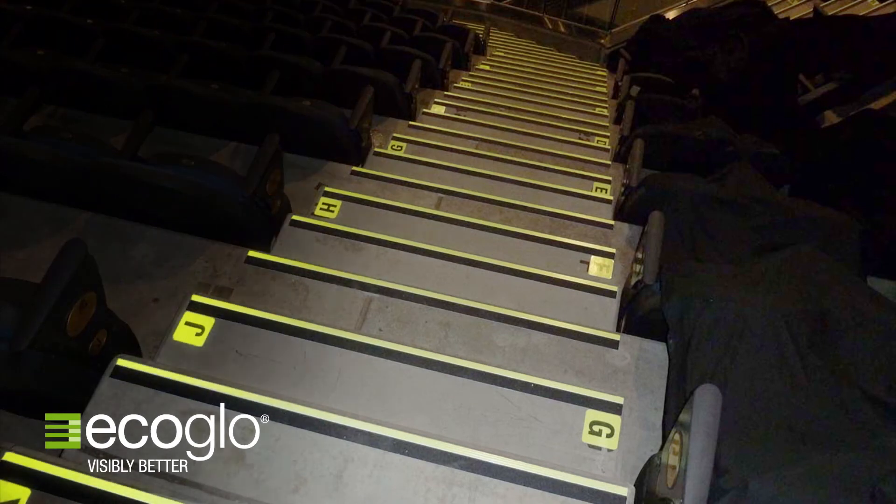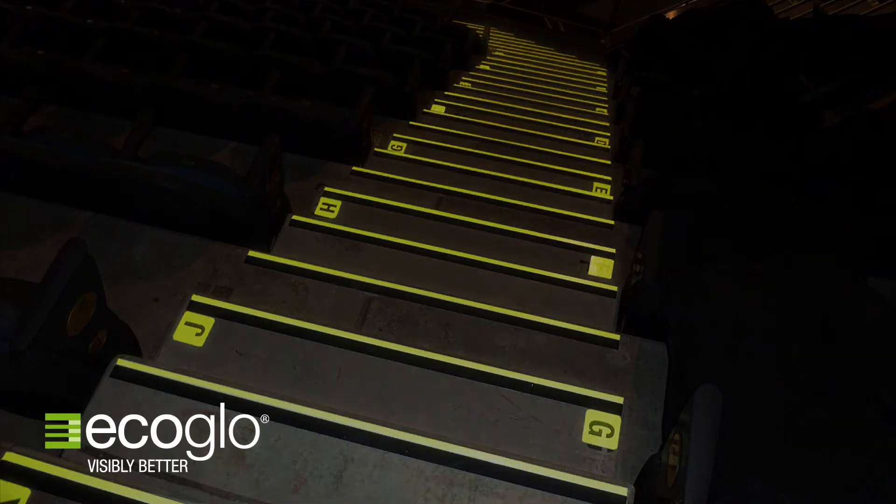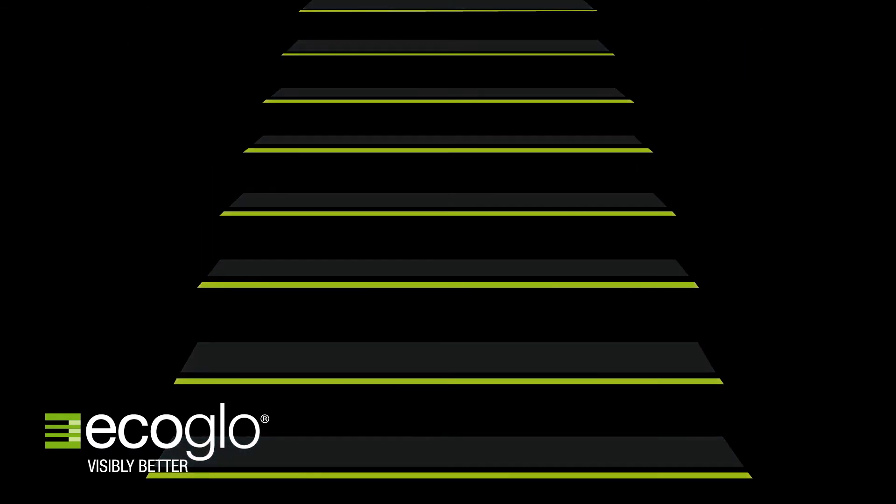EcoGlow products are sustainable, use no electricity, and cost a fraction of the electrical alternative. The photoluminescent pigments in EcoGlow products absorb and store both natural and recycled electrical light before re-emitting the energy as a glow when the lights go out.